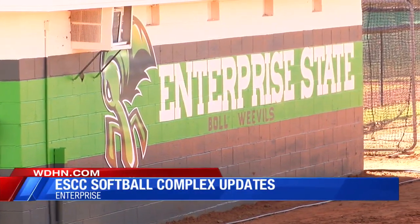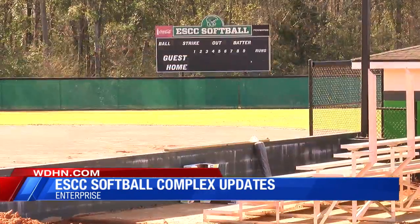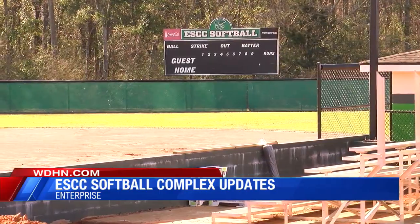Upgrades started about two weeks ago, and they hope everything will be completed by the start of the softball season — which is only about a month away.